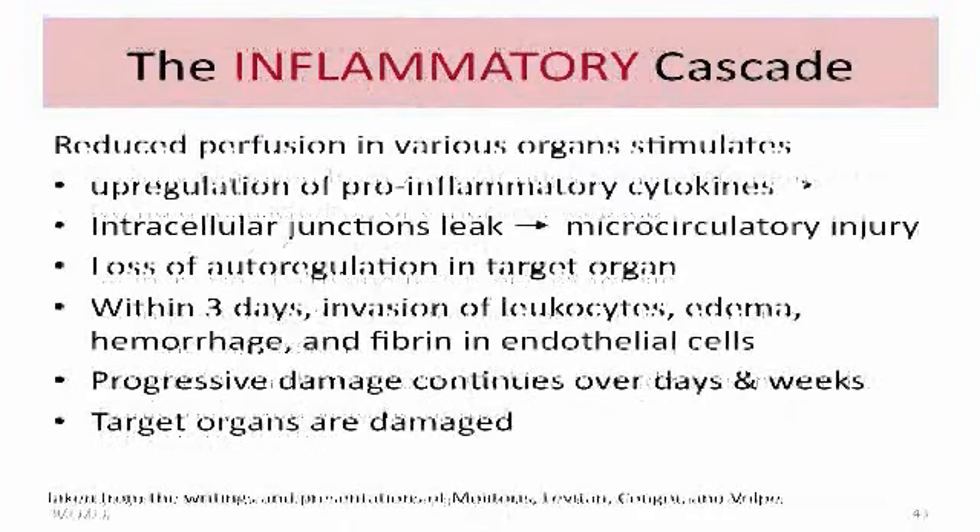That begins and leads to the inflammatory cascade, which causes reduced perfusion in various organs, stimulates upregulation of pro-inflammatory cytokines, leading to intracellular junction leak and microcirculatory injury, and loss of autoregulation in the target organ. Within three days, there's invasion of leukocytes, edema, hemorrhage, and fibrin in the endothelial cells. This progressive damage continues over days and weeks, and the target organs are then damaged.